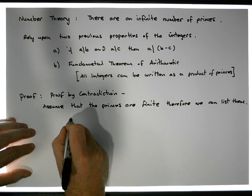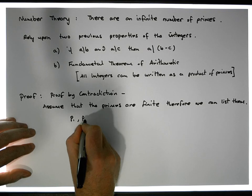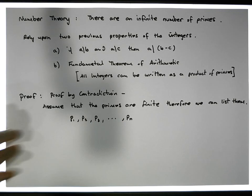Let's list them in ascending order: P1, P2, P3, all the way through to the nth prime number, Pn. Now we're going to construct two numbers from this finite set of primes.